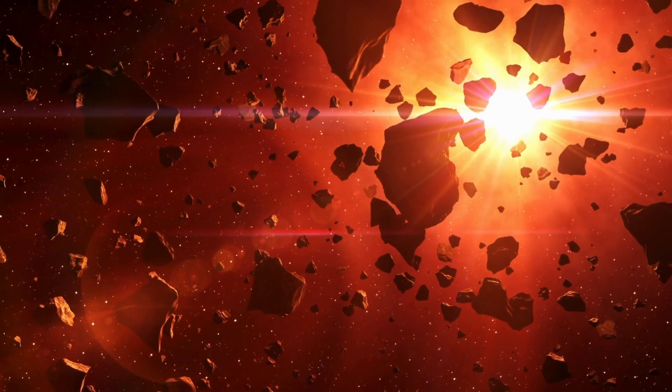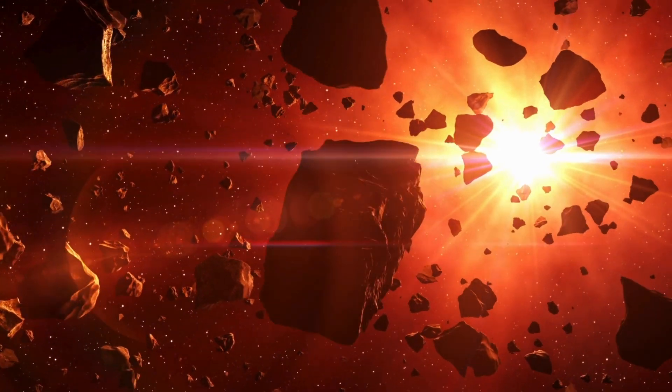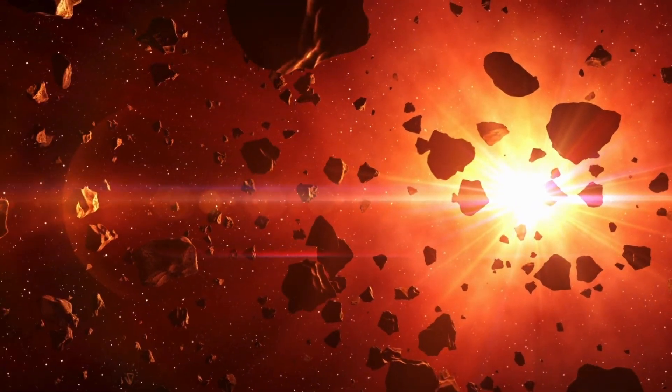Despite the recent news of solar flares, this event has absolutely nothing to do with our Sun's activity.